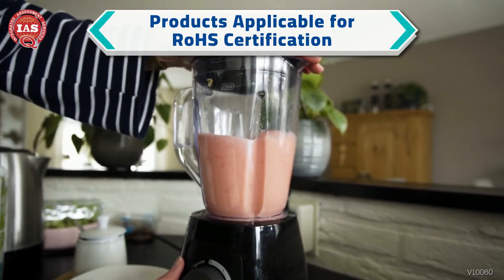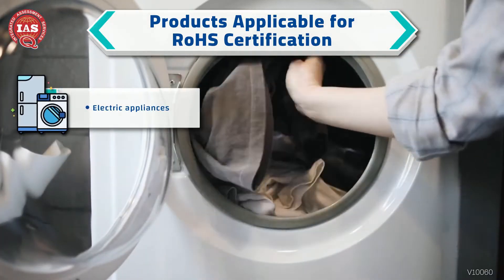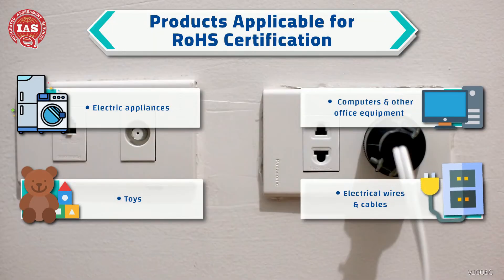Some examples of products that may need RoHS certification are electric appliances, computers and other office equipment, toys, and electrical wires and cables.